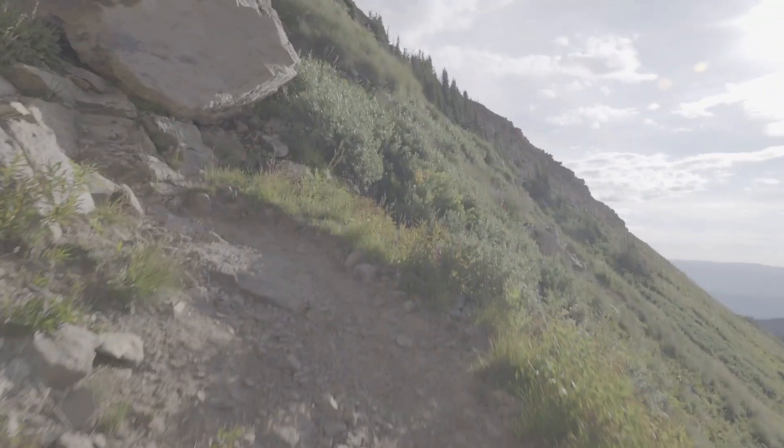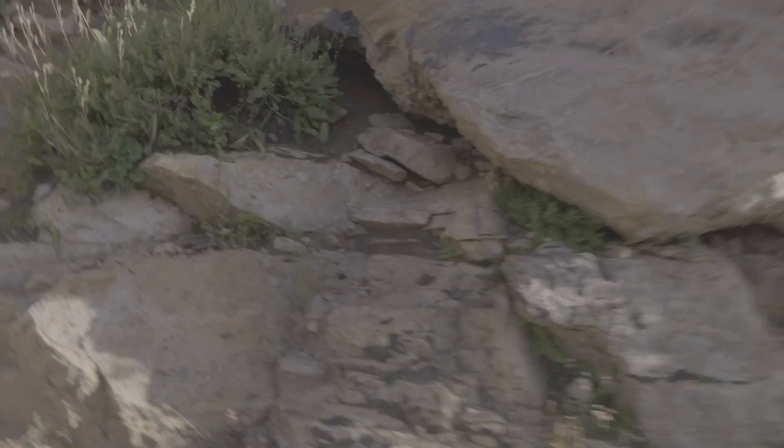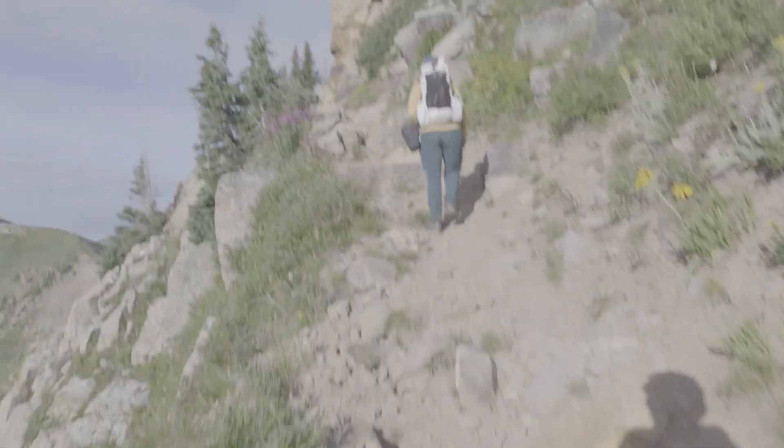Coming around the bend here — the views are getting crazy. Wow!